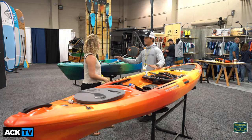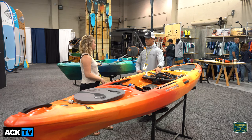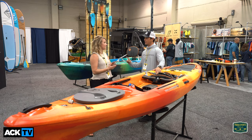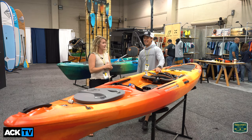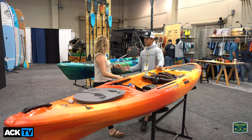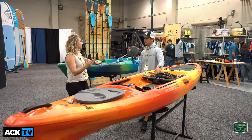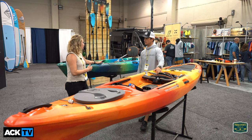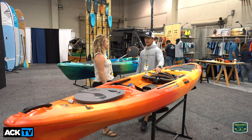As for availability, we're launching these right now — August 30th they'll be available. On pricing, the 105 went up from the 100 because of the size, so that one is now $849, and the 120 is $999.